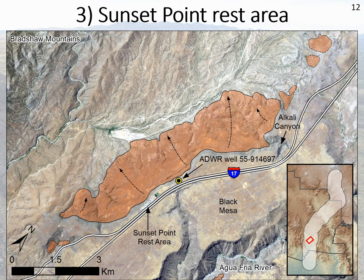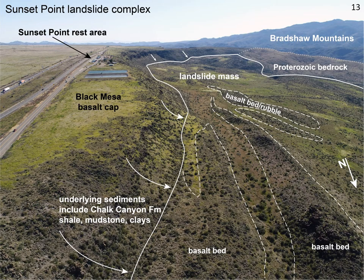The Sunset Point rest area is one of the busiest rest areas in Arizona. I'm not sure what percent of visitors know there's a huge landslide complex just off the western edge of the mesa. A drone shot shows the distribution of these basalt rubble beds — big chunks of Black Mesa that have been back-rotated and slipped down chaotically into this landslide complex.